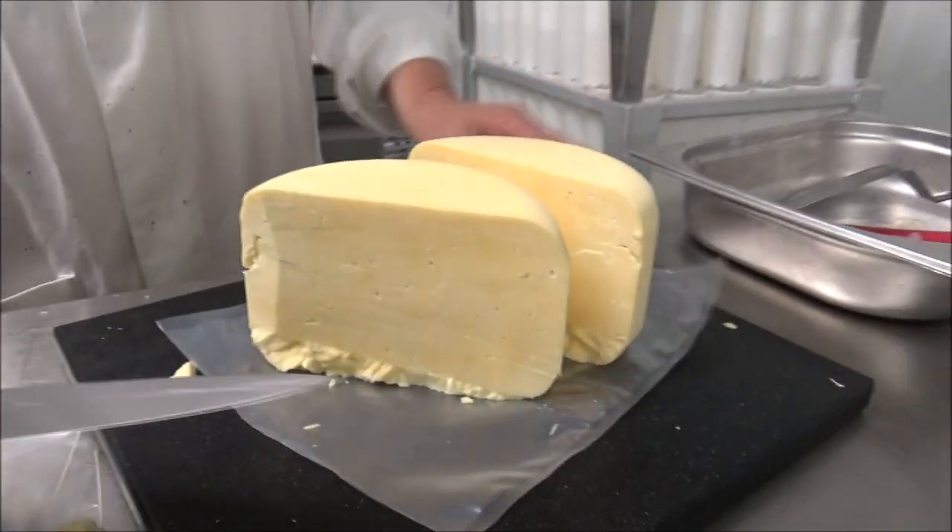Miners used to eat Caerphilly years ago — it was a cheap cheese, cheaper than Cheddar. And it replaced their salt. That's interesting. Brilliant, thank you for that.